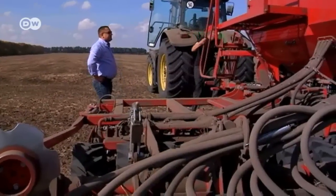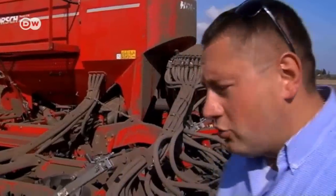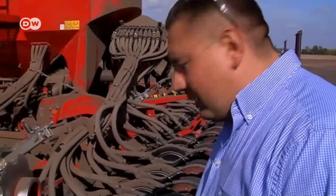The machine costs over 100,000 euros, but it substantially increases yields. In the back are special rollers that compact the soil. This ensures that enough water remains in the ground for the seeds to germinate.